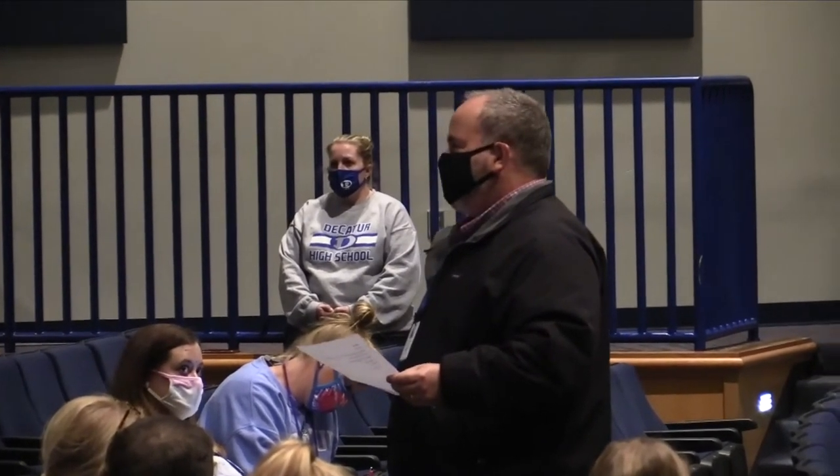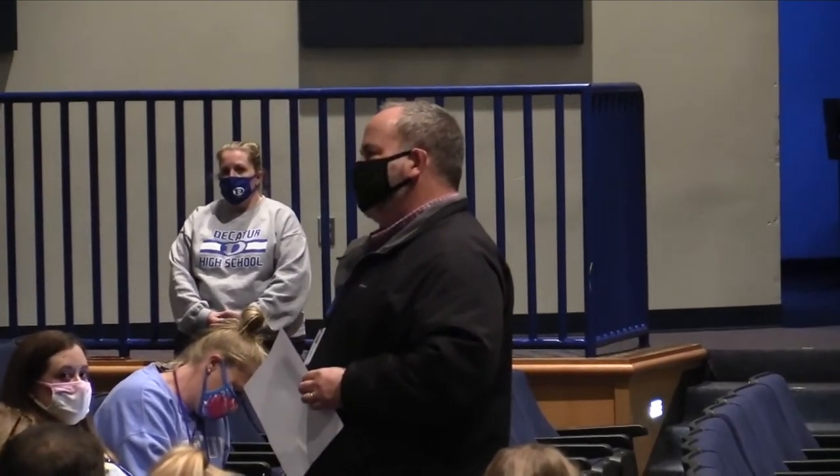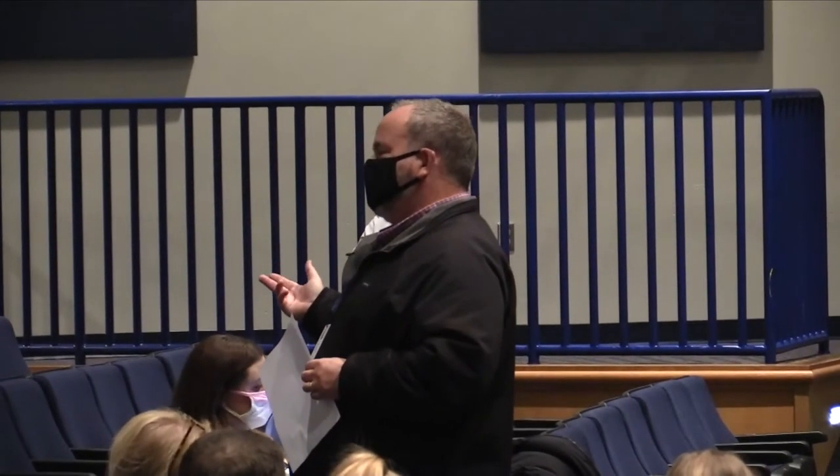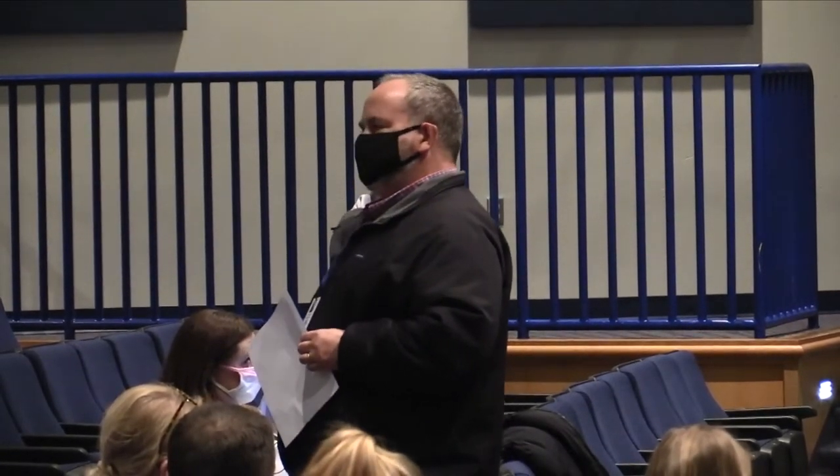I want to talk a little bit about masks and safety. We've had more cases in the last two weeks — today we hit our 12th case of students on campus. That student was already on quarantine and caught it from their father, but it doesn't really matter — that's 12 cases. That's about one percent of our students who have tested positive for COVID.